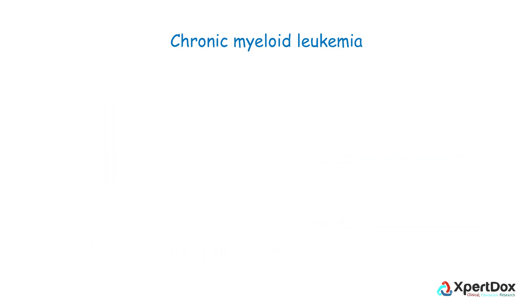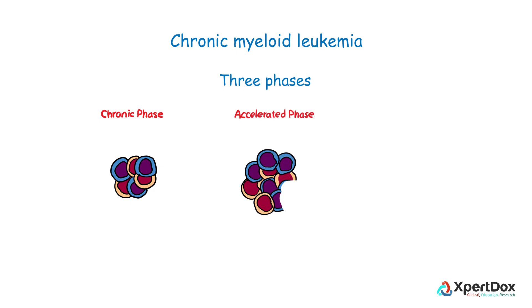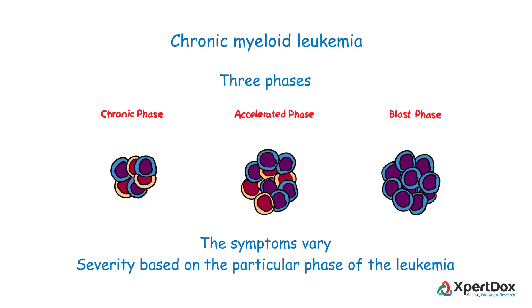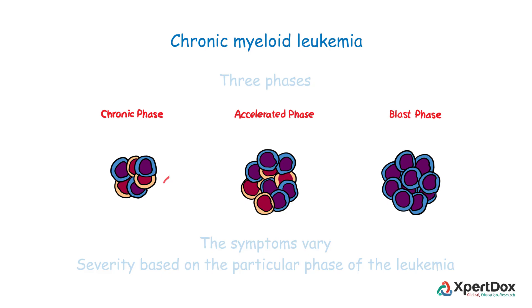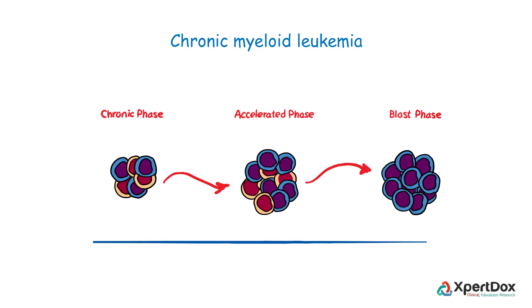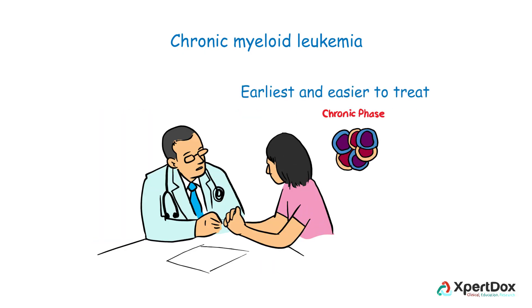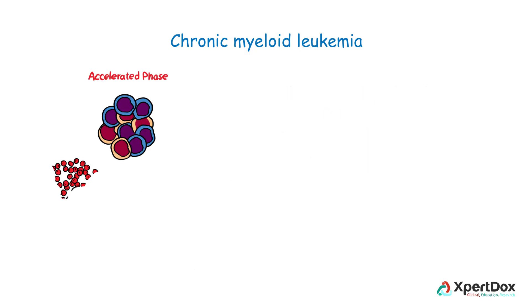Chronic myeloid leukemia has three phases: chronic, accelerated, and blast. The symptoms tend to vary in nature and severity based on the particular phase of leukemia. CML normally progresses from the chronic phase to an accelerated phase and ultimately into a blast phase over a period of time. The chronic phase is the earliest and easiest to treat, in which the person might not even have symptoms.